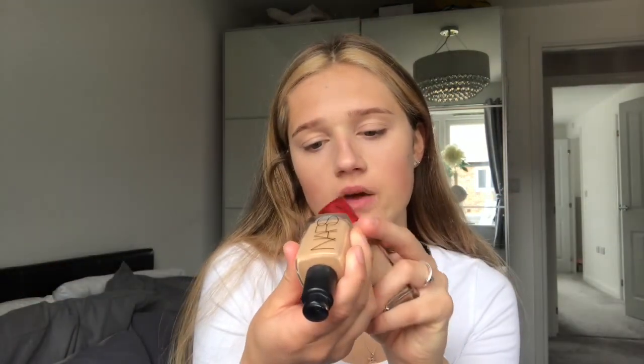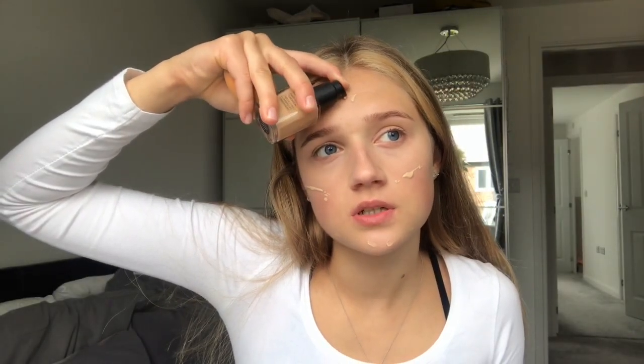I blend in foundation. I usually mix shades when I'm not tanned, so I get the Bourgeois Healthy Mix, shade 52 Vanilla — I love how this smells — and then the NARS Sheer Glow in Barcelona. I just plop a bit on my face. I usually put less of the NARS on because it is really dark. I only load up on foundation for nights out; for day-to-day I prefer more of a BB cream finish.